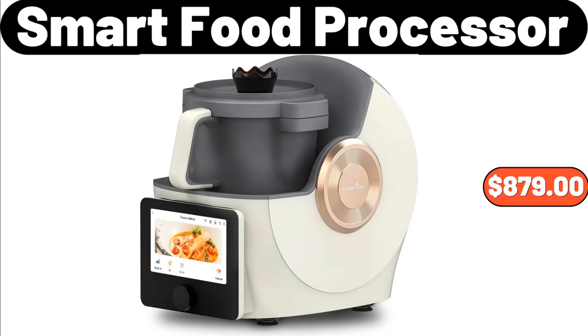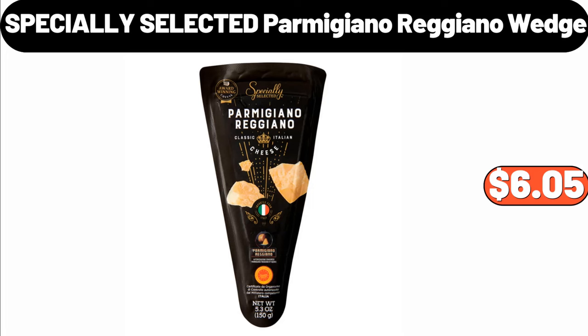Smart Food Processor, $879. Specially Selected Parmigiano Reggiano Wedge, $6.05.